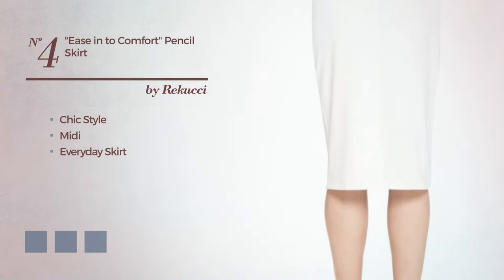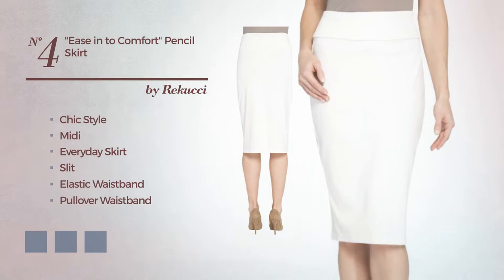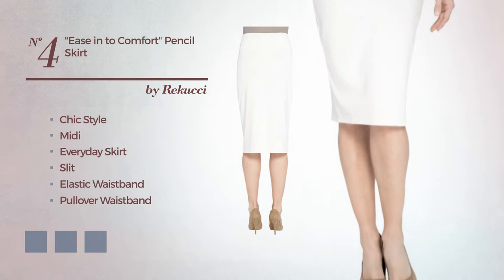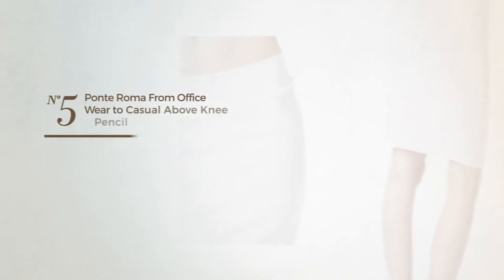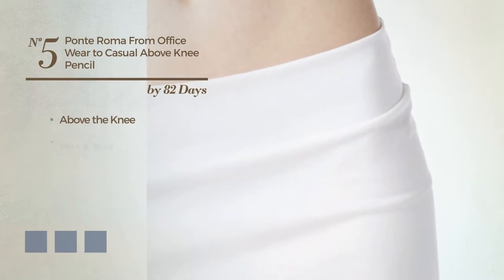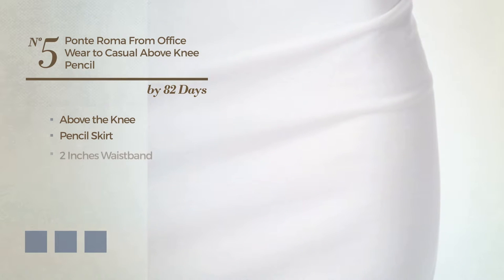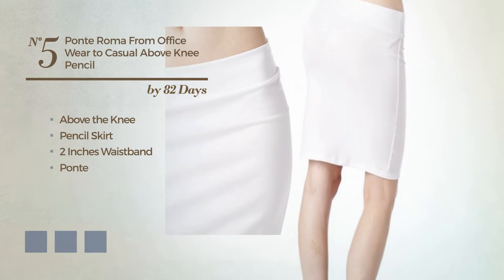Number four: a hybrid of chic and flattering in this midi everyday skirt with a slit, including an elastic waistband and a pullover waistband. Crafted from smooth fabric, styled with band. Available in 15 color variations such as blush, charcoal gray, and deep cobalt.